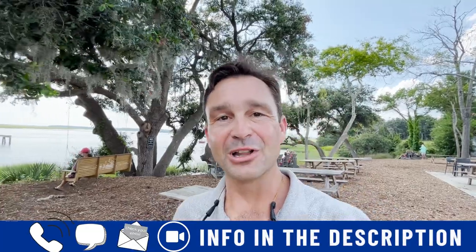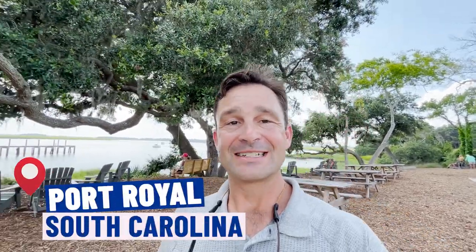Whether you're making your move in three days or three months, give me a call, shoot me a text, send me an email, or book a Zoom call — all in the description below — so I can help you find your Low Country lifestyle. In today's video, we are in Port Royal, South Carolina, a little historic district just outside of Beaufort. We're gonna look at some of the shops, some of the restaurants, and of course we're gonna talk real estate at the end.